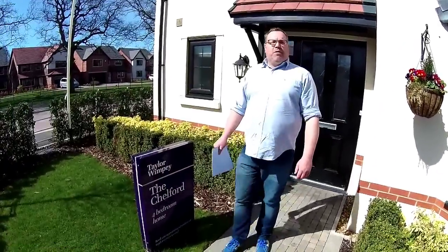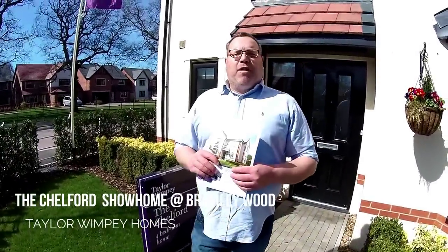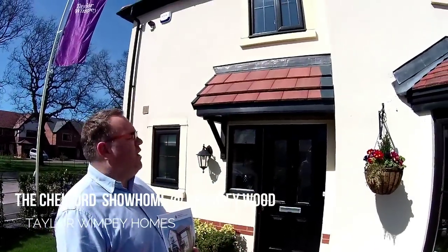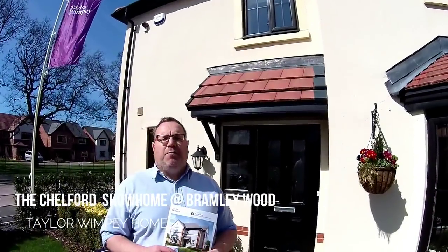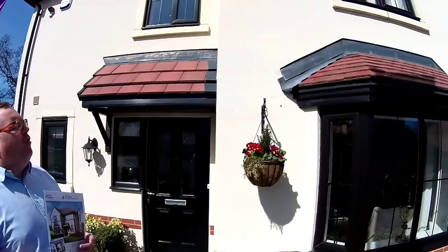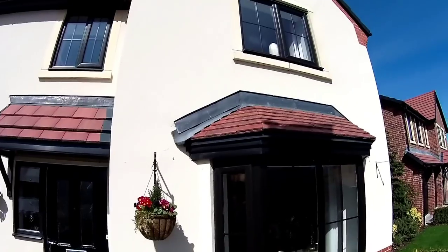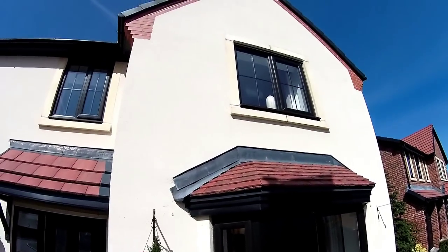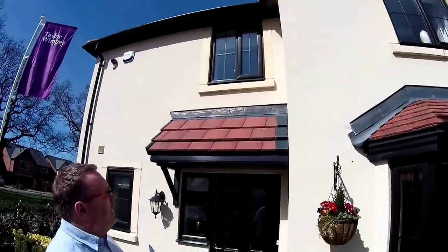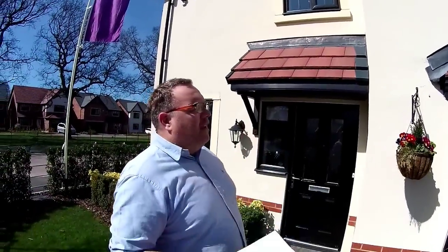Hello, it's Steve here from Show Homes Online and we are at Bramley Wood by Taylor Wimpey. The house type we're going to take a look at is the Chelford. It's a beautiful four-bedroom detached right on a lovely corner plot. Look at it - crisp white render with dark window frames plus a little bit of stone detail around the outside of the windows. That really does give this house some character and curb appeal. Let's go and take a look.